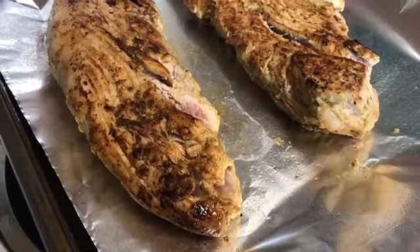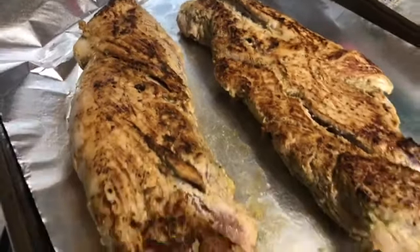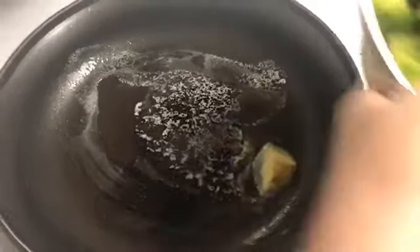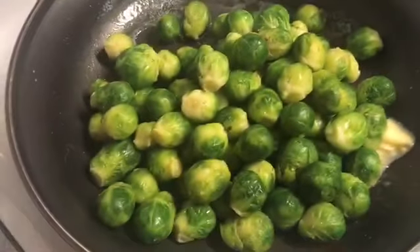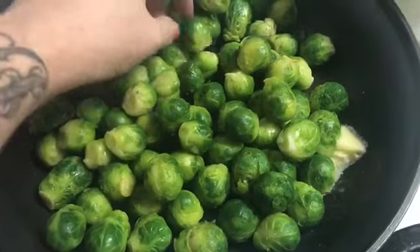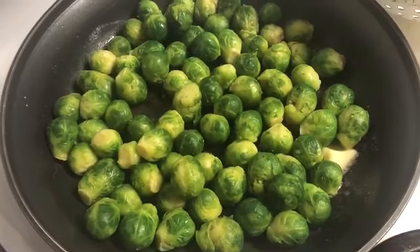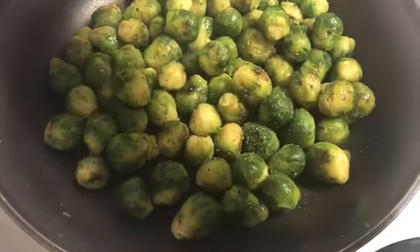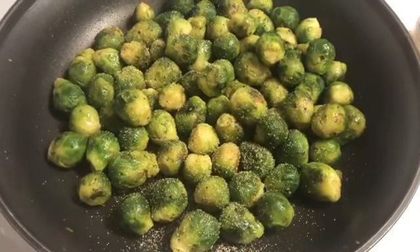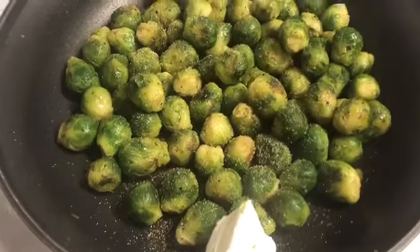Both tenderloins are going into a 400-degree oven for about 20 minutes, just until the internal temperature reaches somewhere between 145 and 155. The dinner side dish is super easy Brussels sprouts — I bought the steam-in-the-bag kind, steam them per package directions, then throw them in a frying pan with butter and fry them up. I'm also adding a little cream cheese so they'll be like a seasoned, creamy Brussels sprout. I sautéed the cream cheese in butter with a little salt, pepper, and garlic powder.